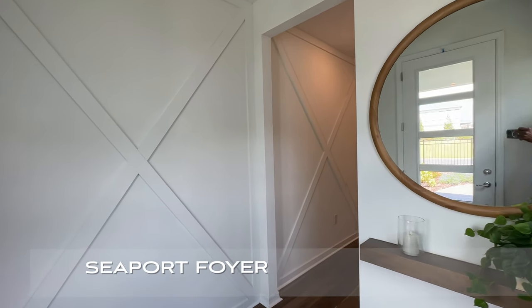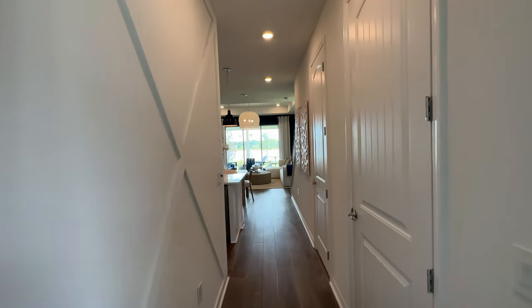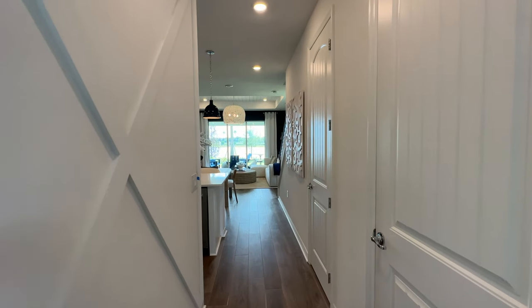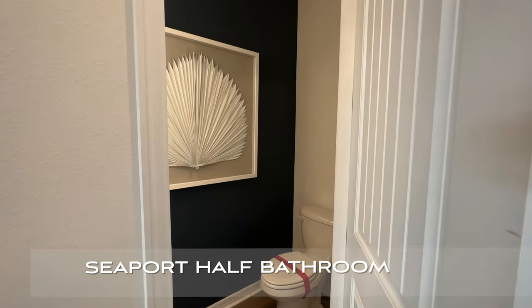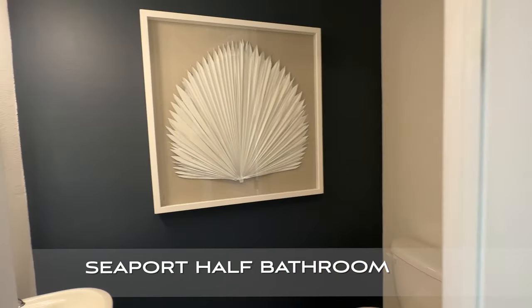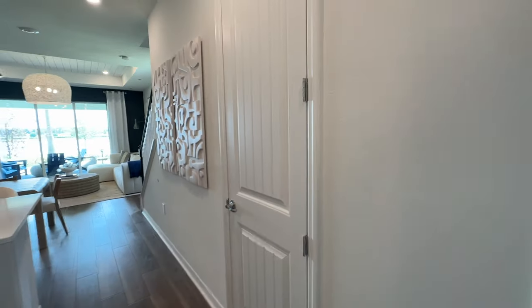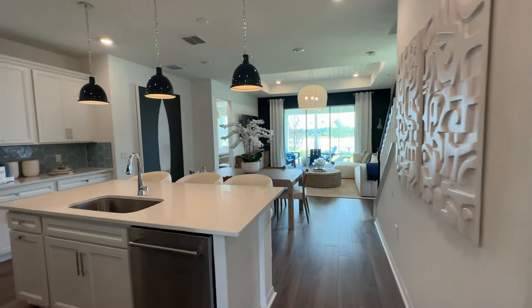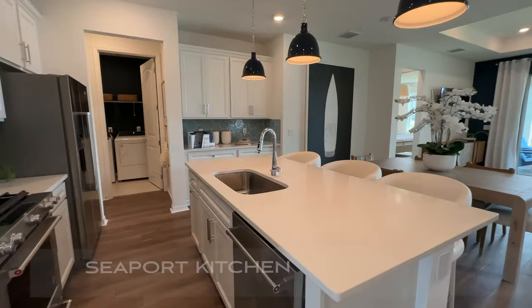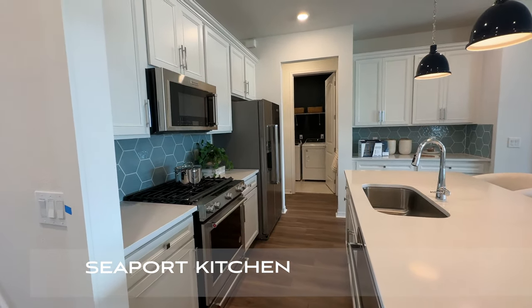This is the foyer area. As we continue in, this home has a lot to offer. This first door leads you to the half bathroom, so you have access to the half bath right here. Loving the height of these doors — these are eight-foot doors, nine-foot ceilings. And as we continue in, we are here in the kitchen space, the heart of the home, and as you can see this is a gas community.